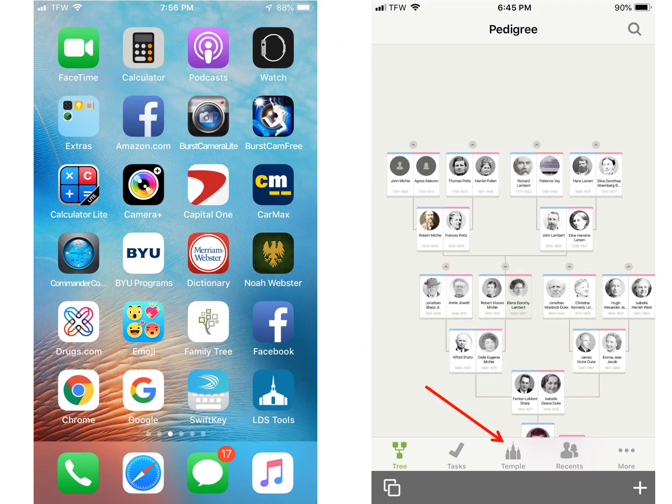If you don't already have the FamilySearch app installed on your phone, go to the App Store and install it. It is free. Once you sign into FamilySearch with your username and password, go to the tree view and at the bottom, click on the temple icon.